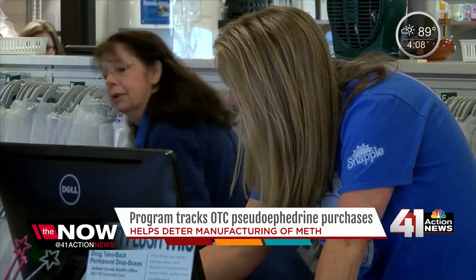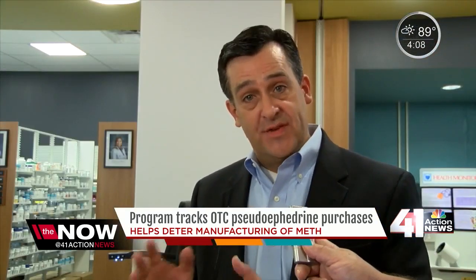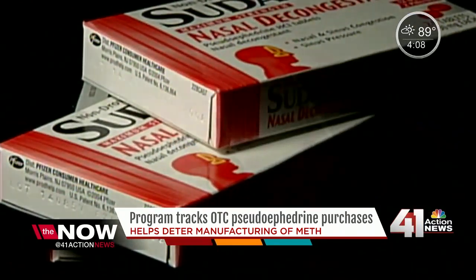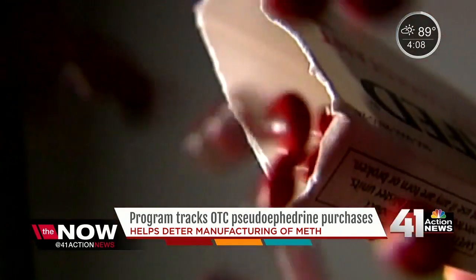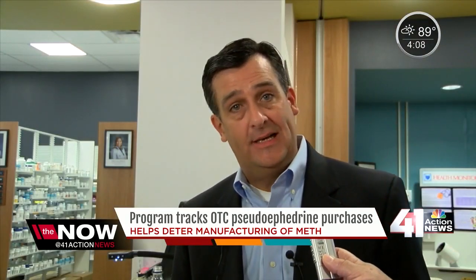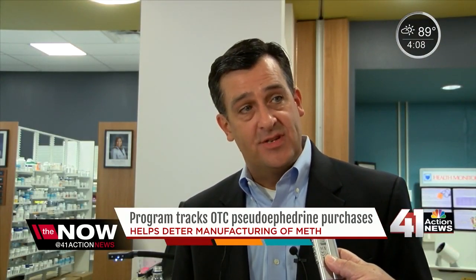Law enforcement would also be alerted — every transaction is visible to law enforcement. Last year alone, N-Plex stopped the sale of over 37,000 boxes of pseudoephedrine. Over the last several years, there has been approximately a 400 percent decline in meth lab incidences around the state.